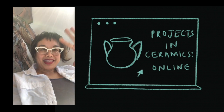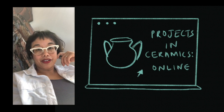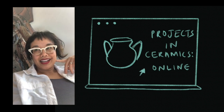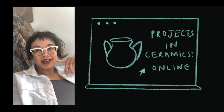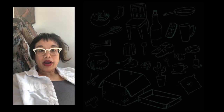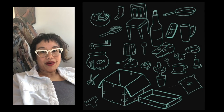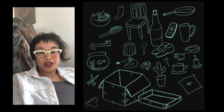I have been thinking that there's a chance here to be radical about the way that we teach, the way that we learn, and the way that we engage our studio practice. A lot of us are at home right now looking at the materials that we have and wondering what we can make of this situation.